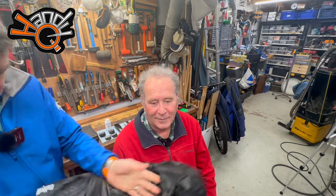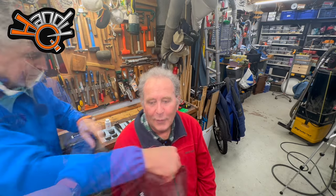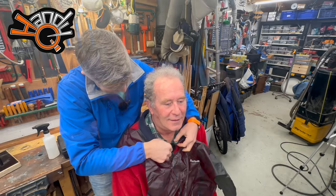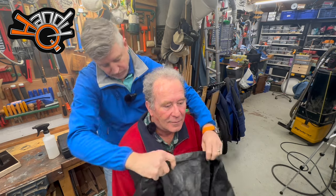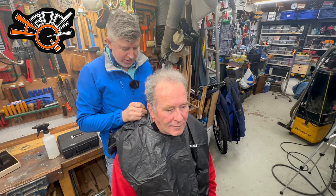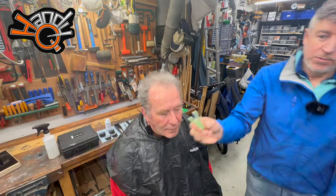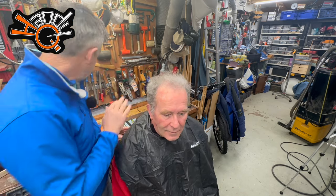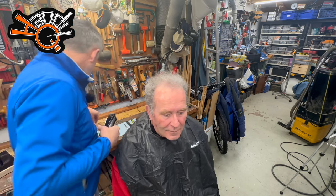First I give him some sort of protection. This is not the smallest guy in the world so it does struggle to fit around the back, but these will work. His hair is quite long — he actually likes it quite short.